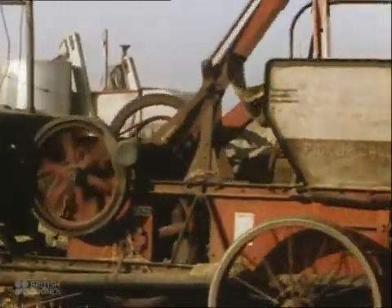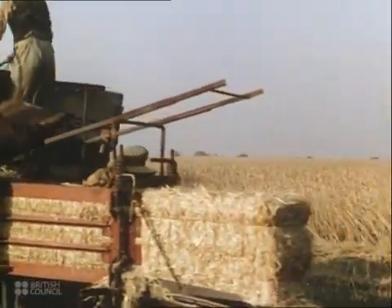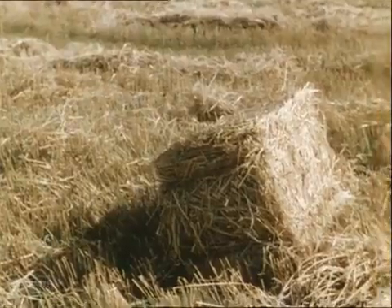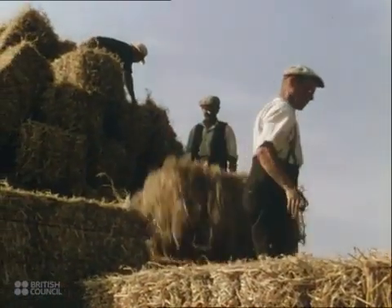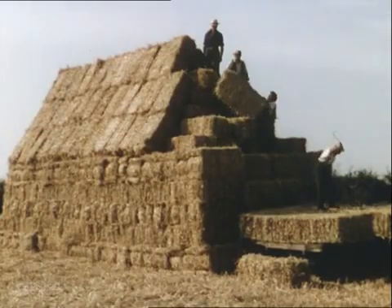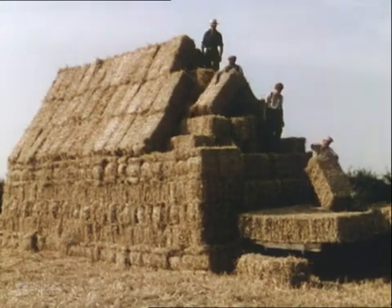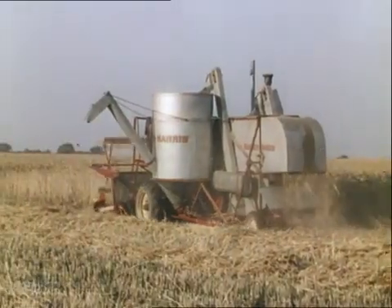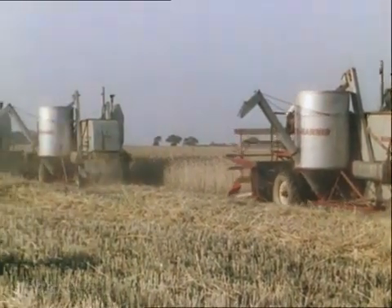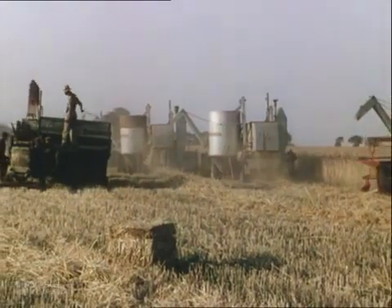And behind the combines come baling machines which pick up the straw and compress it into bales. Nearly all British farmers are mixed farmers who combine stock keeping with crop growing, and straw is a valuable by-product for fodder, litter and thatch. Thus the whole process, from the cutting and thrashing of the corn to the final baling and stacking of the straw, takes place in one continuous operation.